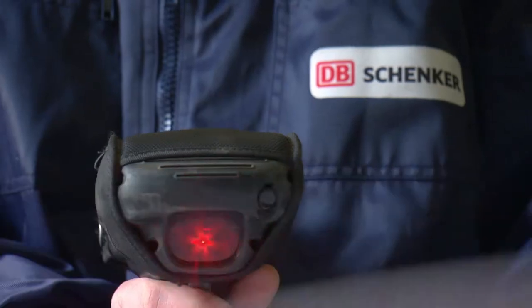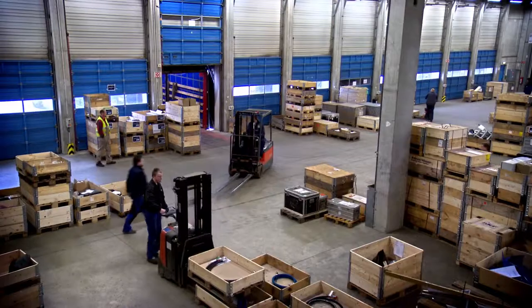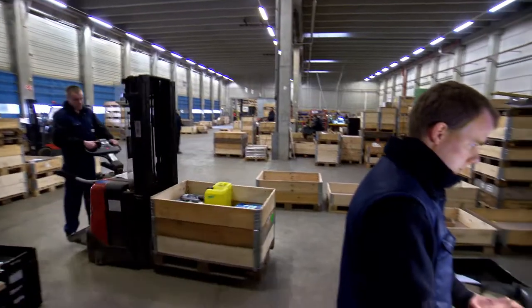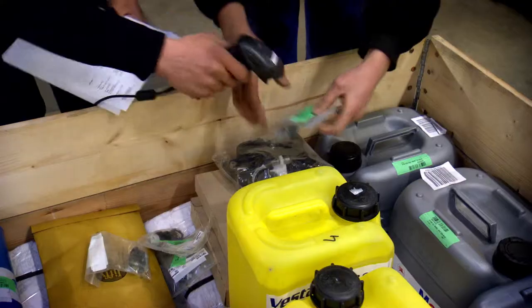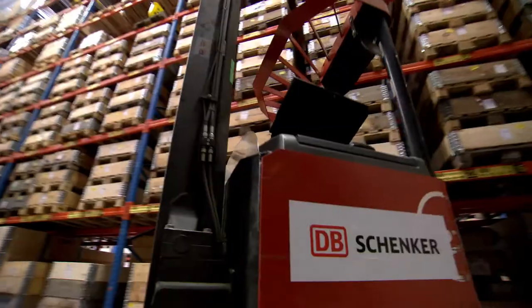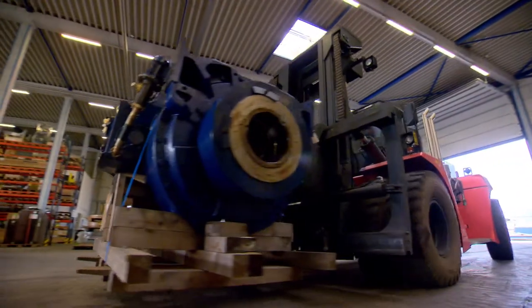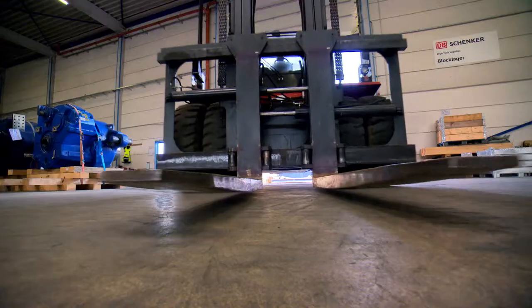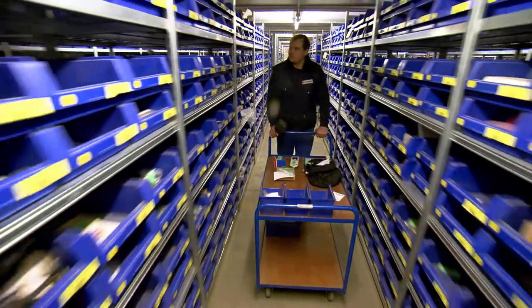And this is an example of how we achieve these targets. This is one of our spare parts distribution centers, located in Leipzig, Germany, serving a leading wind turbine generator manufacturer. More than 11,000 different parts are being stored in this central warehouse, from gigantic generators and large-scale components, to small parts and tools.